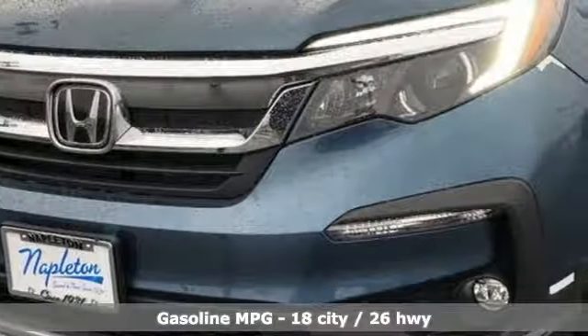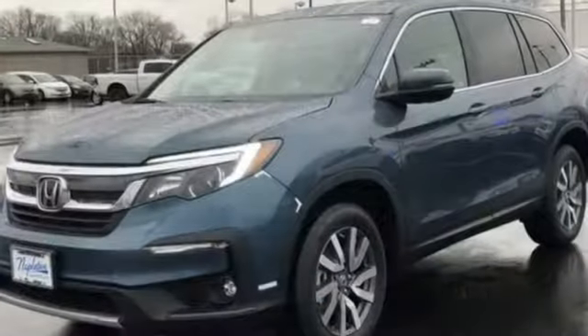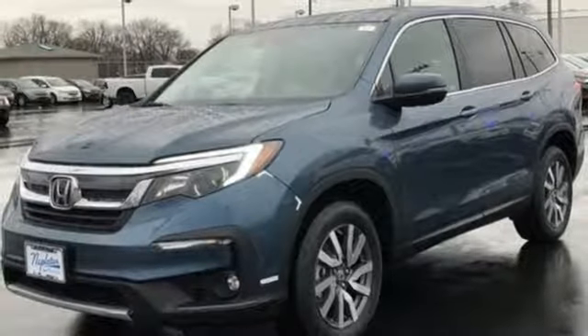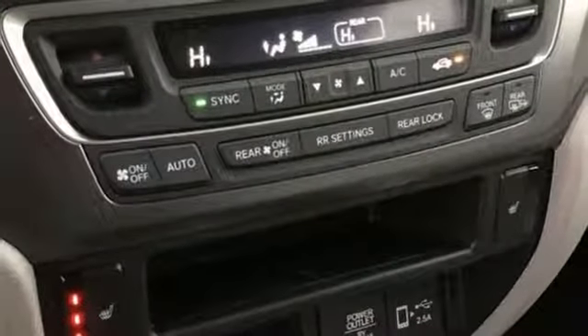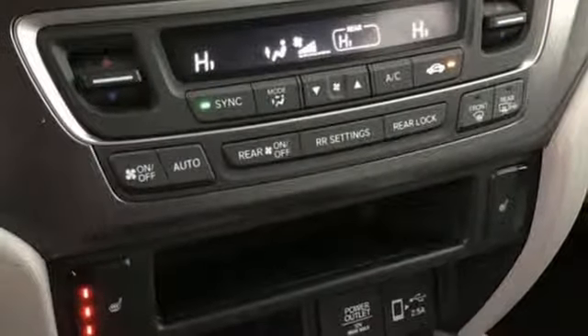Automatic transmission, dual zone climate control, streaming audio, front heated bucket seats, power heated mirrors, external memory control, aluminum wheels, doors and push-button start proximity key, and V6 engine.